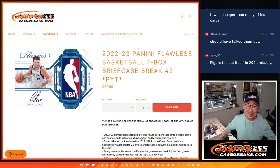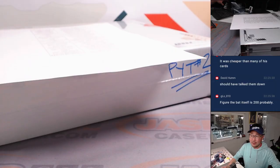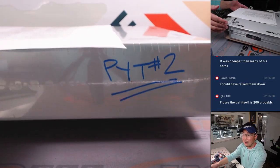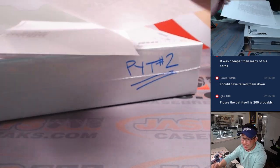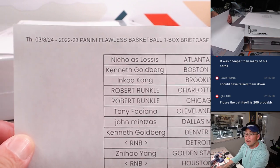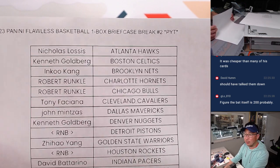Hi everyone, Joe for JaspisCaseBreaks.com. Yes, another box of 2022-23 Panini Flawless Basketball. This is Pick Your Team number two. Remember I marked that number two so we know they're all from the same case. Big thanks to people who bought their team straight up. Most of you did. That's why we were able to get this done fairly quickly.